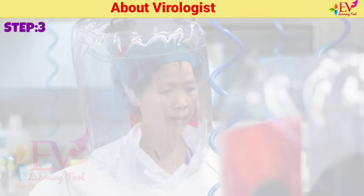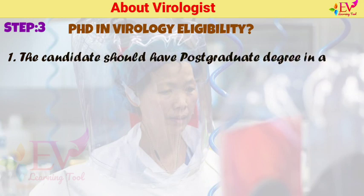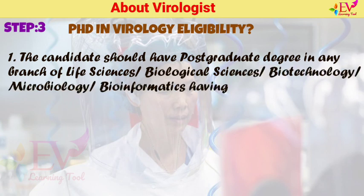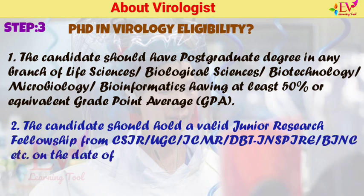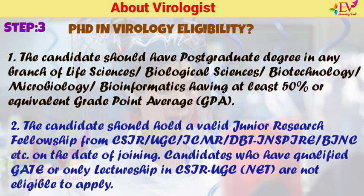After MSc, candidates can pursue a PhD. Eligibility for PhD programs requires a postgraduate degree in Life Sciences, Biological Sciences, Biotechnology, Microbiology, or Bioinformatics with at least 50% or equivalent GPA. Candidates should hold a valid Junior Research Fellowship from CSIR, UGC, ICMR, DBT Inspire, BINC, etc. Candidates who have only qualified GATE or only Lectureship in CSIR/UGC NET are not eligible to apply.